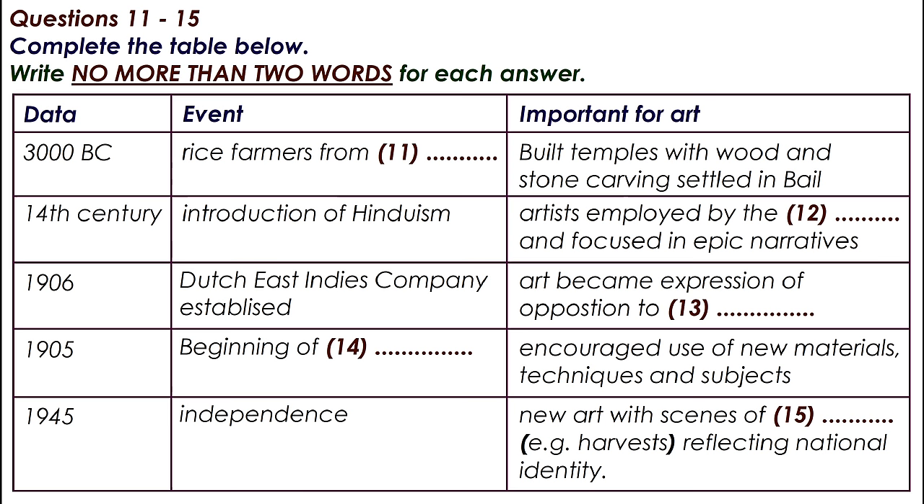Gradually, the old royal families lost their power, and eventually, in 1906, the Dutch East Indies Company was founded, and the island became a colony. In the 20th century, art then took on a very different role — as a tool accessible to everyone in the fight of the Balinese people against colonisation, rather than as the property of a minority.